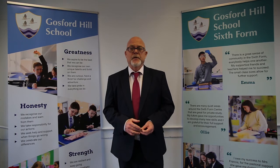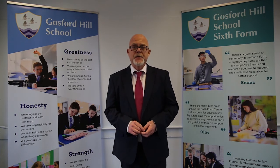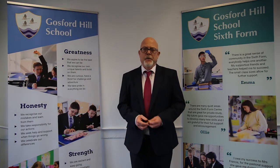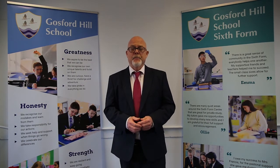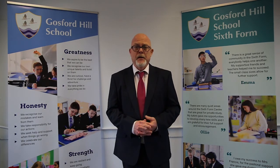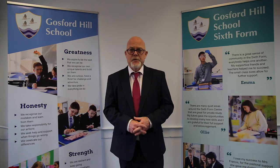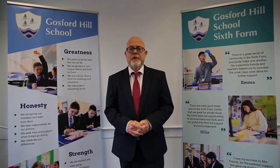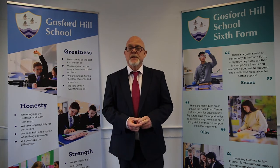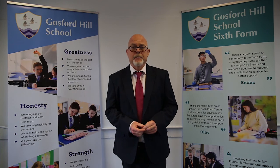Those are all the skills that you're going to need should you wish to take your business studies further to university, but there's also an extremely good course that would make an ideal companion to other studies at A-level. So if what I've said interests you, please do drop into the online sessions and take full advantage of our presence here, because we think this is an excellent course and we'd encourage you to take it up.